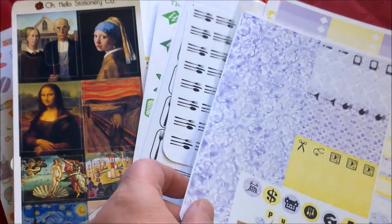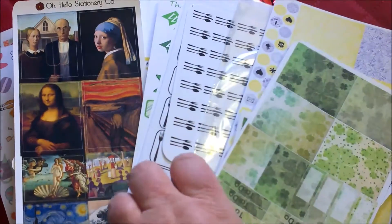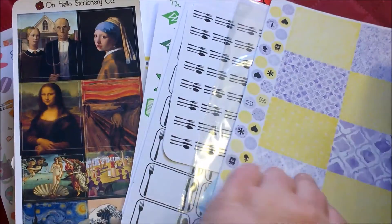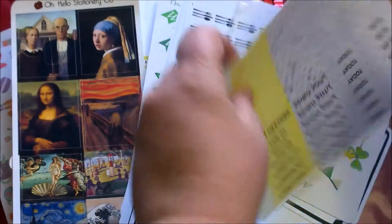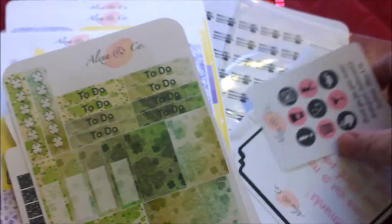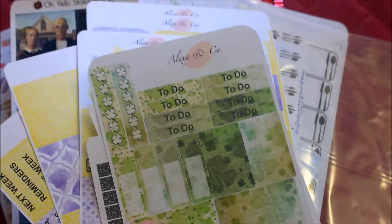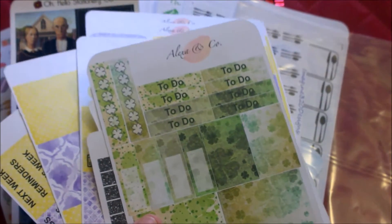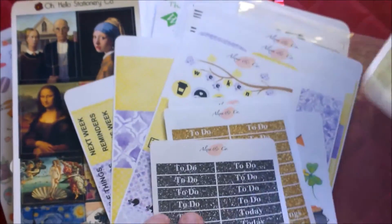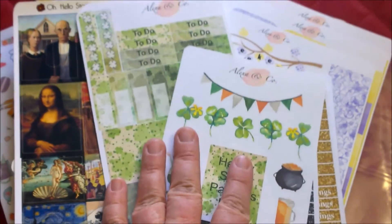The first item is from Alexa and Co. I have purchased from her before — you may have noticed from one of my past haul videos. I really, really like her quality. Her items are beautiful. She's very personable — she included a nice little note saying this is your second order, thank you. That's very sweet. You may have seen that I purchased these St. Patrick's Day stickers once before.